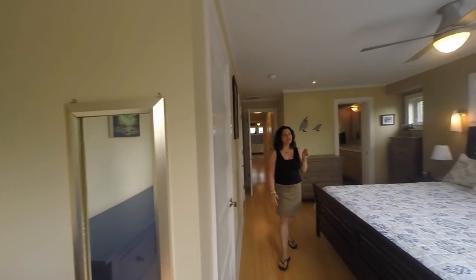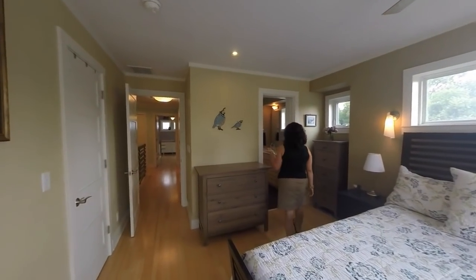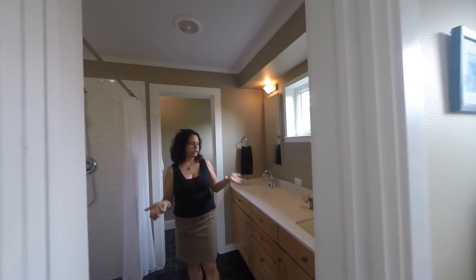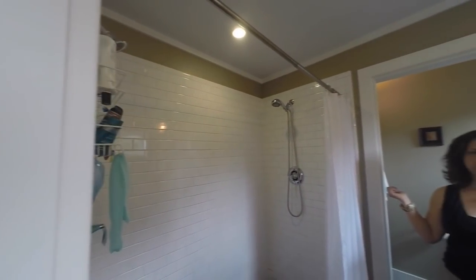And then to finish out the master suite, we've got this fantastic full bathroom, complete with a gorgeous large oversized shower, a double vanity, and a separate little area for the toilet.